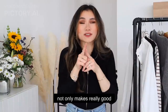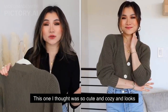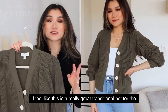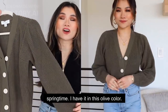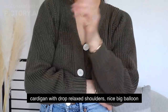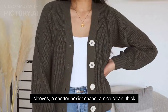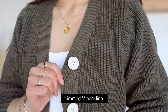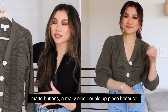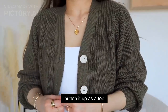Moving up to the chunkier knits — Free Assembly not only makes really good basic tops but also great sweaters. This one is so cute and cozy and looks amazing with jeans. This is the boxy cardigan sweater — a really great transitional knit for springtime. I have it in olive. It's a medium to heavier weight knit cardigan with drop relaxed shoulders, big balloon sleeves, a shorter boxier shape, a clean thick trimmed V-neckline, and contrasting cream matte buttons. A great double-up piece — wear it open or buttoned up as a top layer.